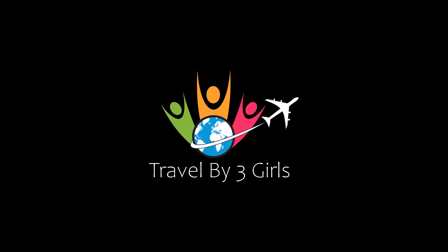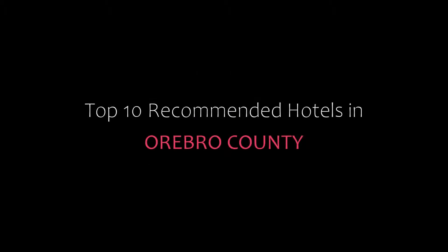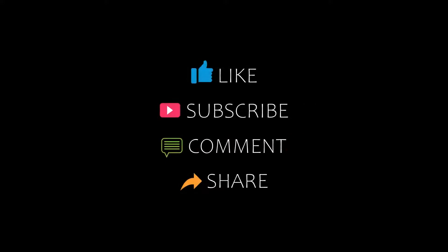Hello friends, welcome back to my channel and now you are watching top 10 common hotels in Orebro county. Please subscribe to my channel and don't forget to like, share and comment. Let's start the video.